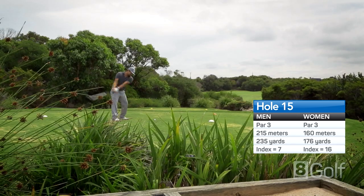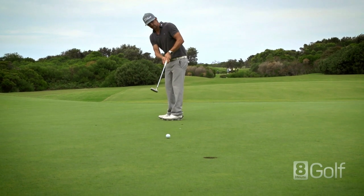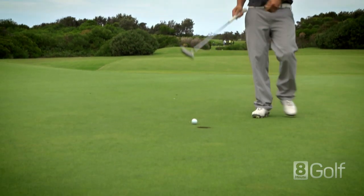A long par 3 that requires a precise shot to land on the green and avoid the bunkers to the left and right. A par here is like a birdie.